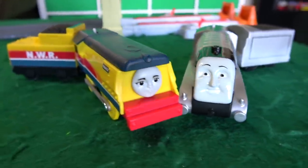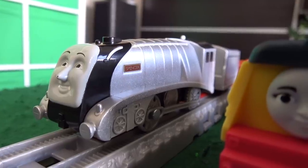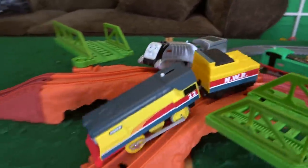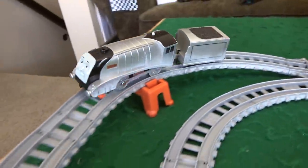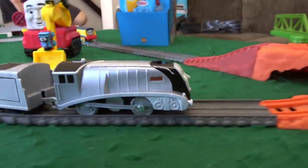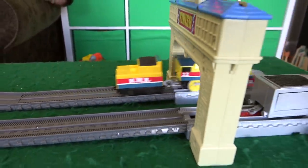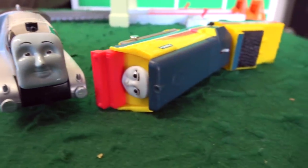A tender battle — Rebecca of the Steam Team takes on Spencer of the mainland! On your marks, get set, go! Rebecca might be slightly ahead, but she nearly derails. Spencer is losing his tender on the outside track. Will Rebecca recover? Spencer unbelievably just catches the tender, gets up over the hill, and is well ahead of Rebecca. In what many would consider an upset, Spencer takes out Rebecca! Congratulations, Spencer!